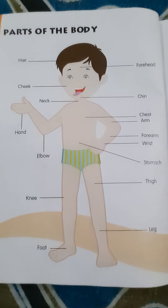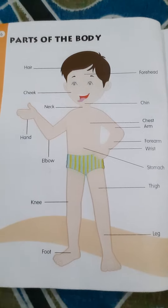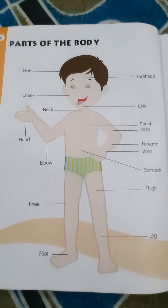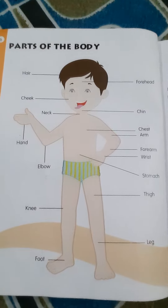Hello children, we have learned body parts names. Come on, let's repeat all the body parts names.